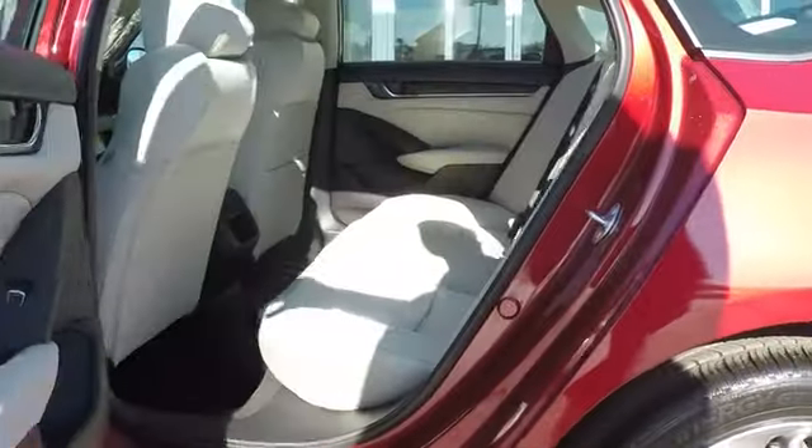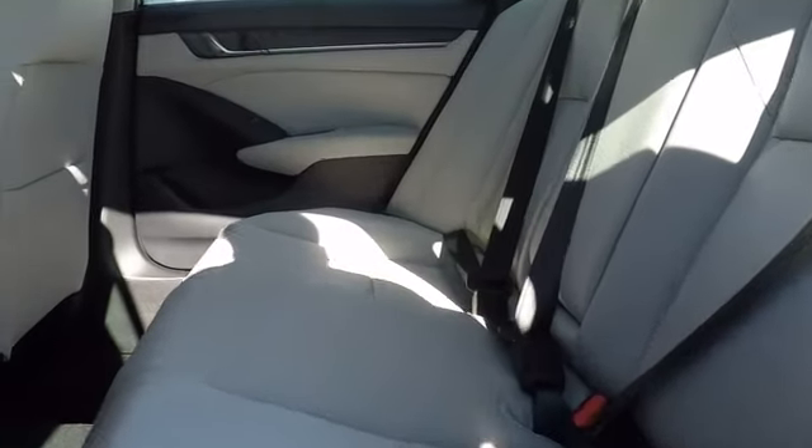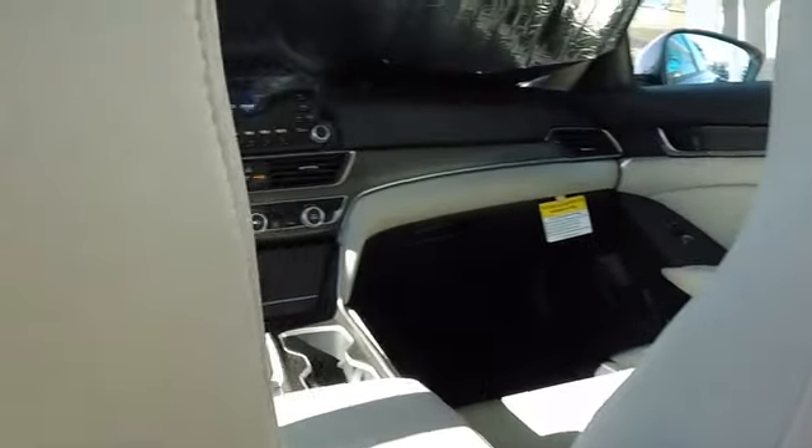Adjustable steering wheel, cruise control, floor mats, four-wheel disc brakes, aluminum wheels, keyless start, AM FM stereo radio, climate control, front wheel drive, rear defrost.